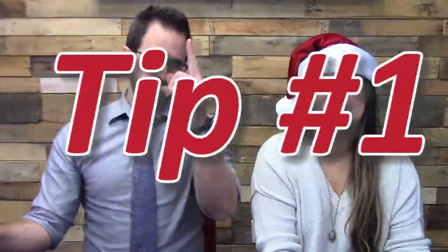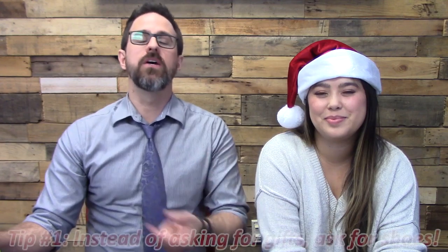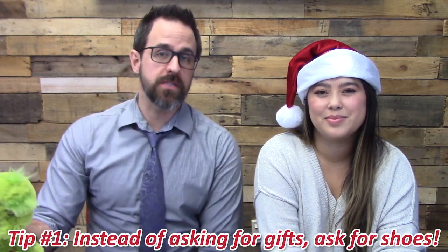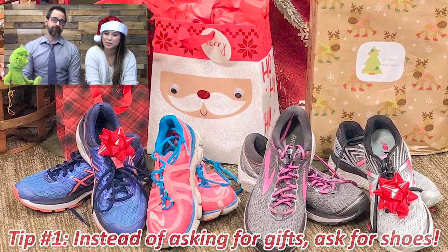We know this is the season of giving, but sometimes it can be difficult to work in a shoe drive fundraiser during all of your holiday parties. So we put together a list — we even checked it twice. Tip number one: instead of asking for gifts or donations, ask your family, friends, and fundraising partners for shoes for Christmas. The shoes will help go towards your shoe drive fundraiser.